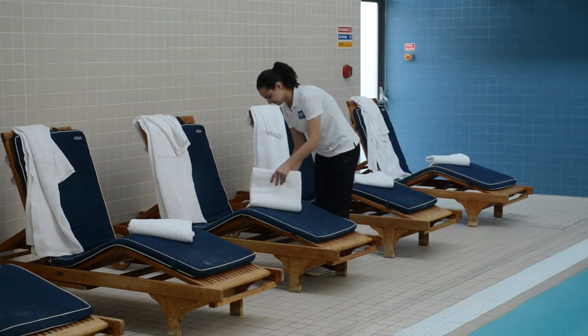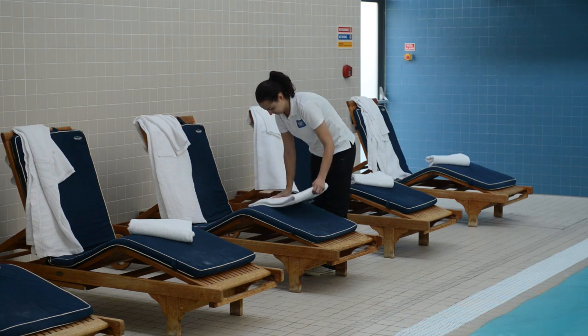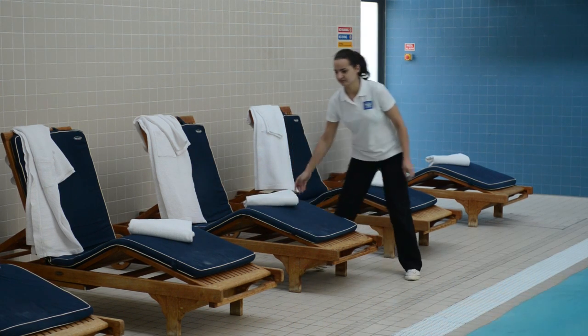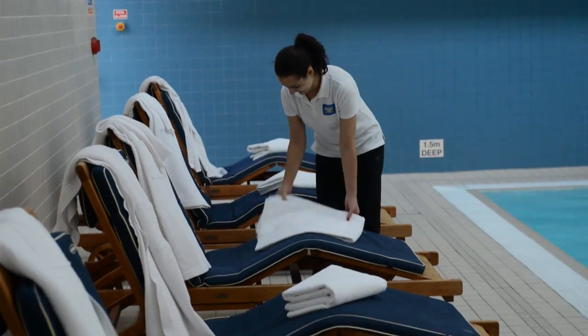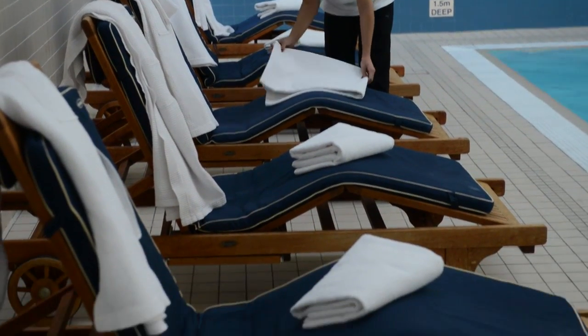One major part of the hotel is the spa, and it's heavily used. We go through an awful lot of towels and an awful lot of robes, and the Electrolux washing machines and dryers cope with that admirably.